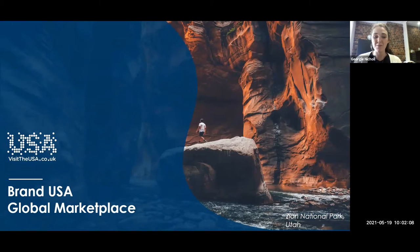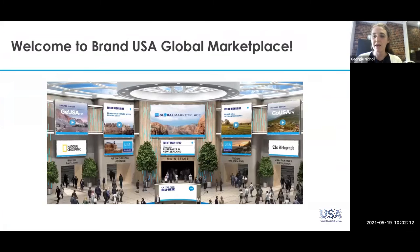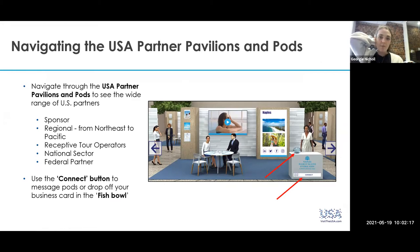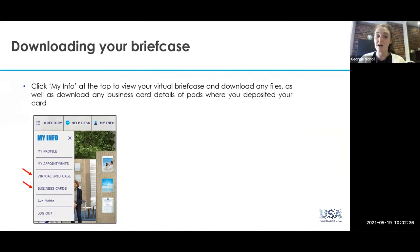Thank you so much for joining us on Brand USA Global Marketplace for the webinar today. If you haven't already done so, we do encourage you to have a look around the platform. We've got our US partner pavilions and pods, all broken up into the regions, and you can connect with partners directly through the pods by dropping off your business card in your fishbowl. You can also add to briefcase any collateral that they've got and download that.